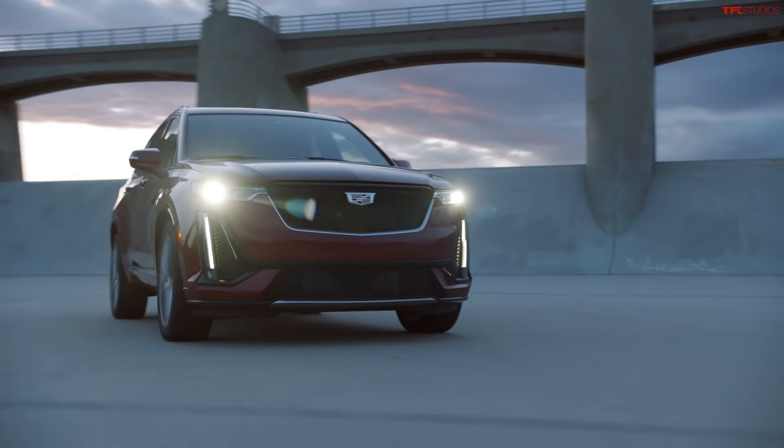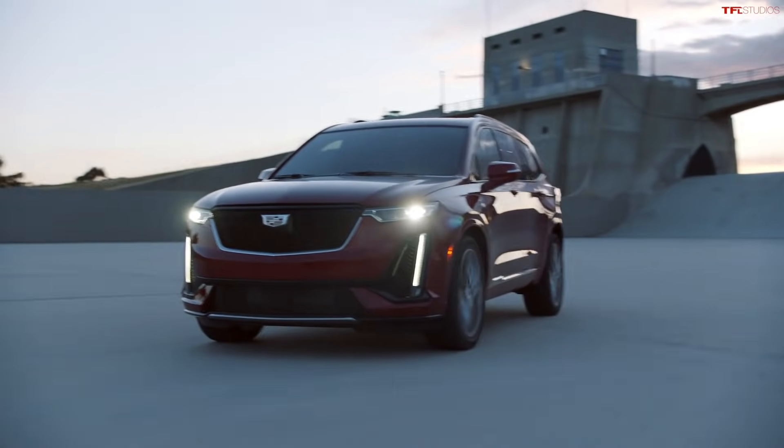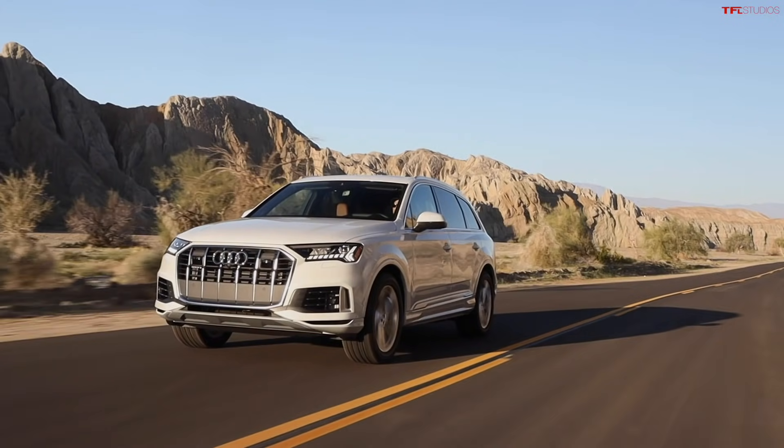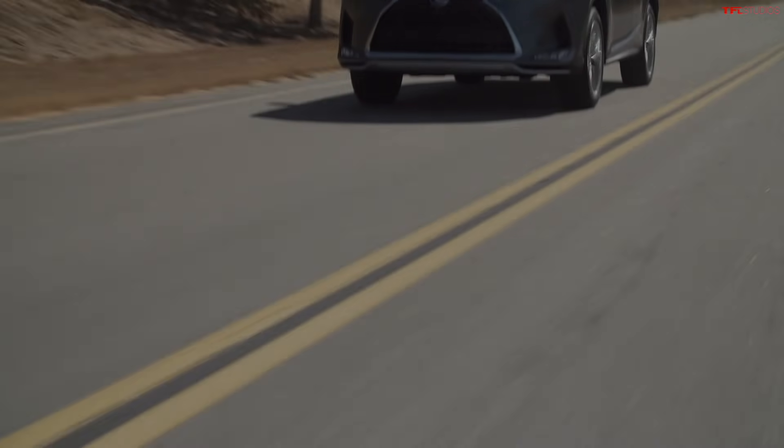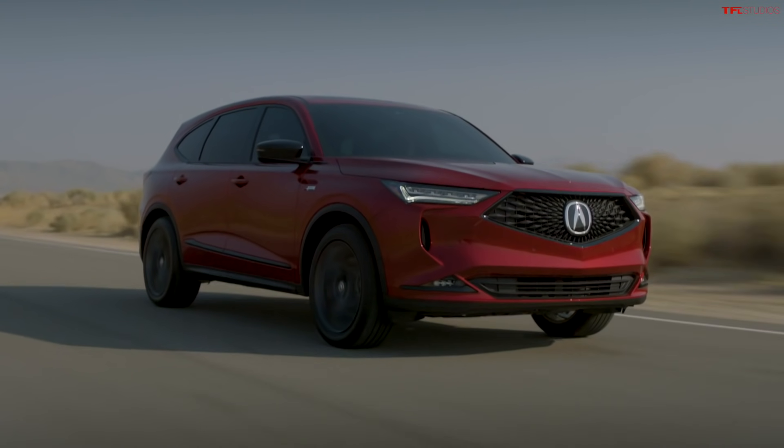The reason why this vehicle is so important for Infiniti is because of who it competes against — starting with the Cadillac XT6, BMW X5, Audi Q7, Mercedes-Benz GLE. But the ones it really competes with in my book are the Lexus RX L, because that has a little third row, and the Acura MDX.